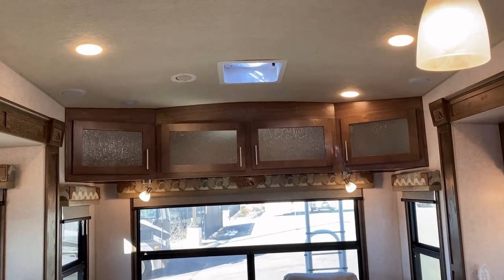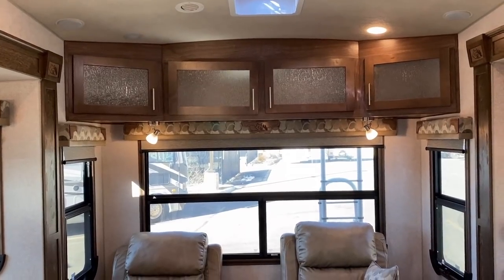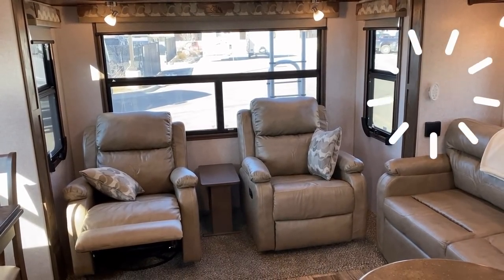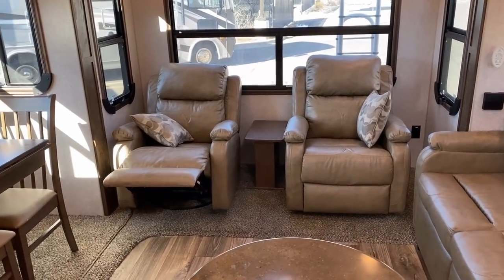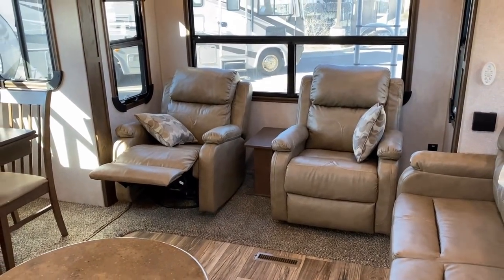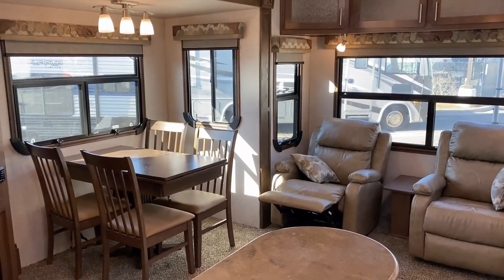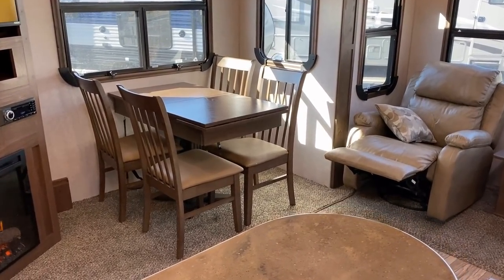Up top here we have a noise-canceling soft-touch ceiling liner. That skylight above the rear recliners is one of those XL power vent fans, and beside the sofa in the slide you'll see a white remote control — that's a remote for the fan above your head, which is really nice. This is a rare find nowadays: actual recliners, not theater or cinema seats. And notice how they went with maximized windows giving you awesome visibility of your campsite.